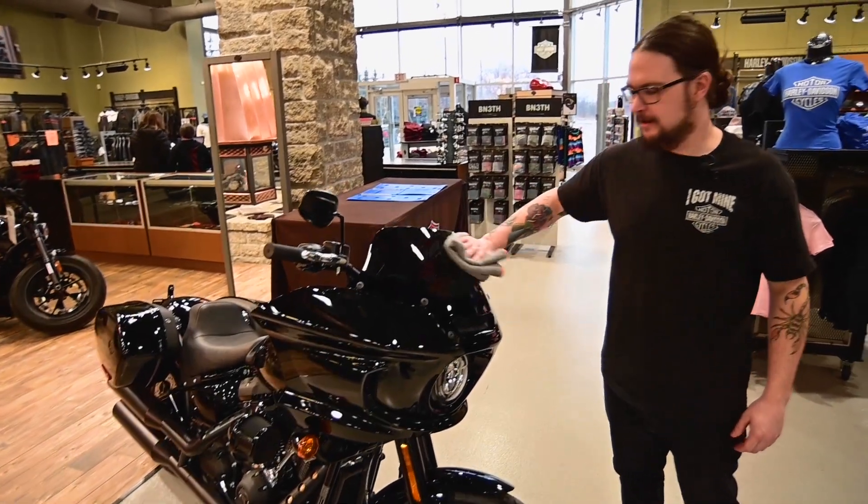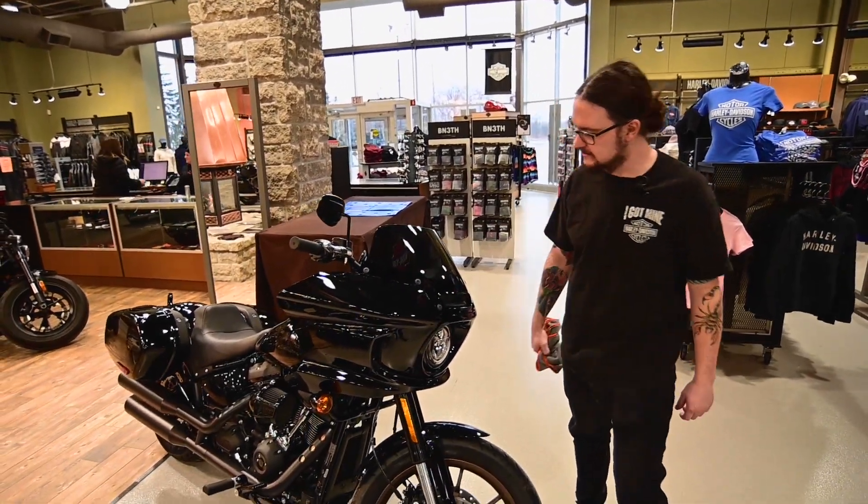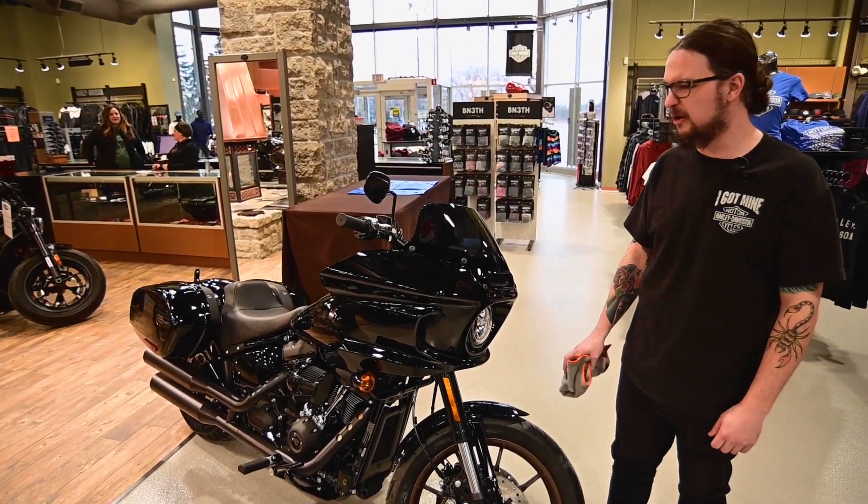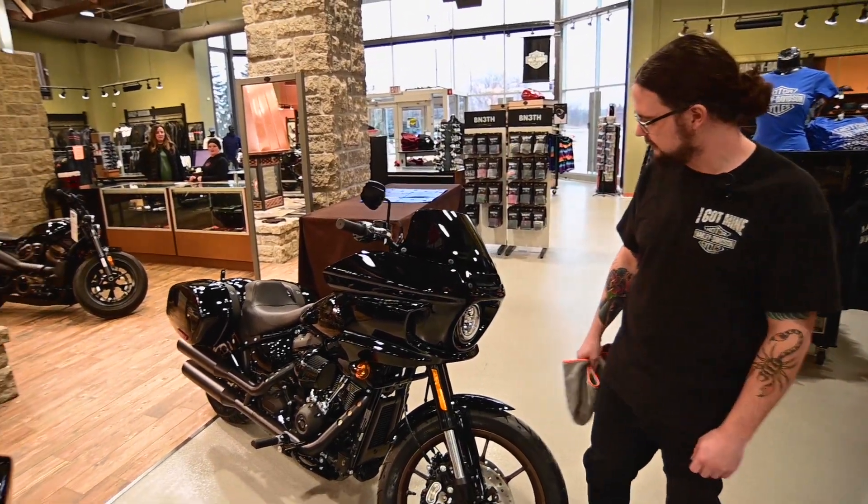Hey Ryan, what you doing? Oh hey Kyle, just wiping down some of these black 2022s that we got left here. Nice. Kind of hoping to see some color in here though. Yeah, honestly.